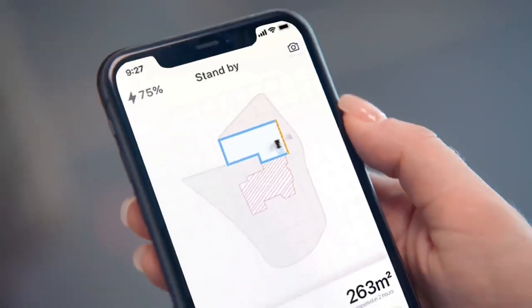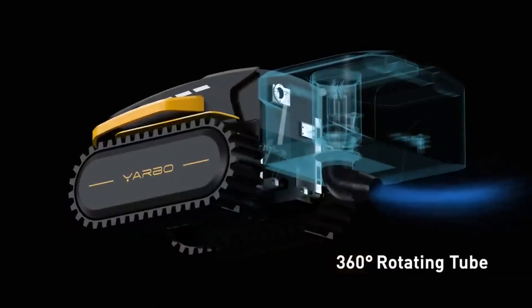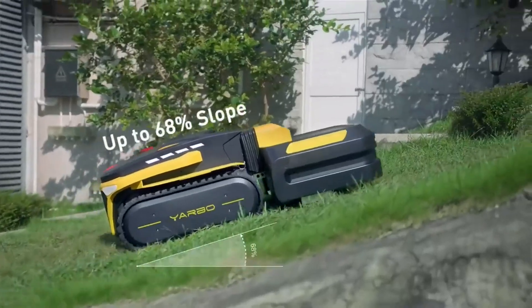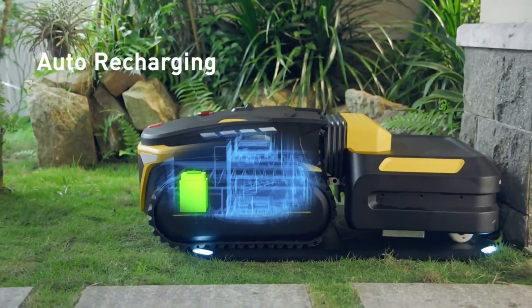YARBO is smart and autonomous — it can navigate your yard with GPS and sensors, avoid obstacles and hazards, and return to its docking station when it needs to recharge or switch modules. Control it with just a few taps on your smartphone or remote controller.